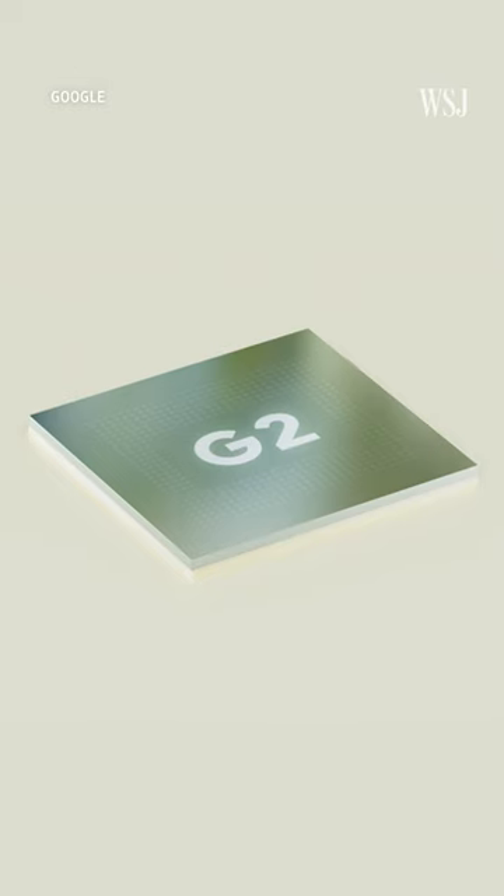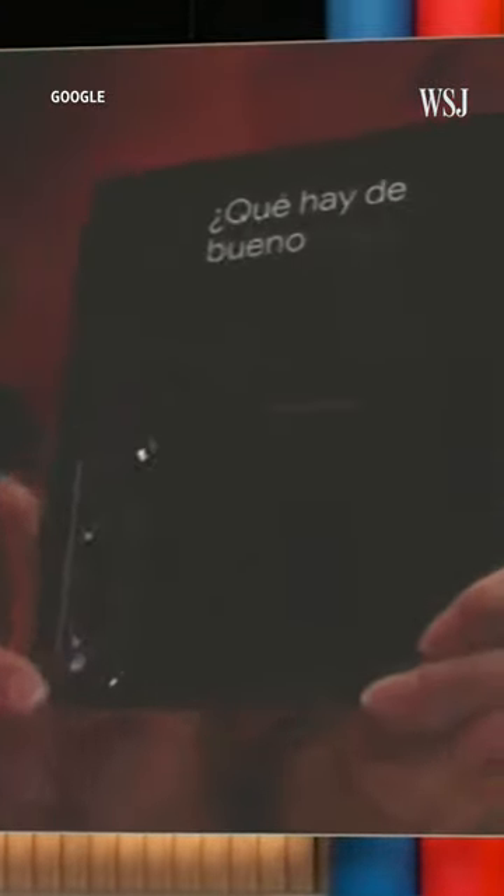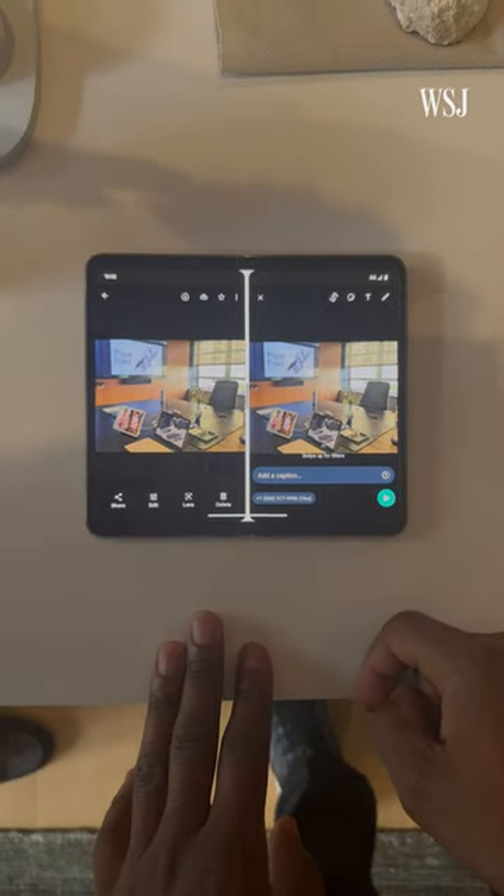It has Google's Tensor G2 chip. The company says that enables new features like Live Translate Interpreter Mode, which uses the inner and outer screens. It also allows the device to run smoothly on two apps, side by side.